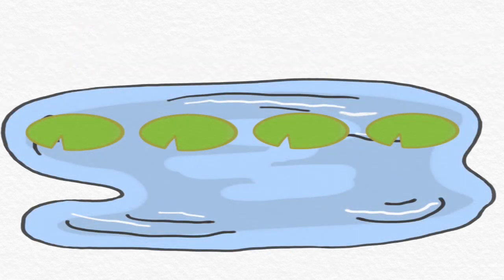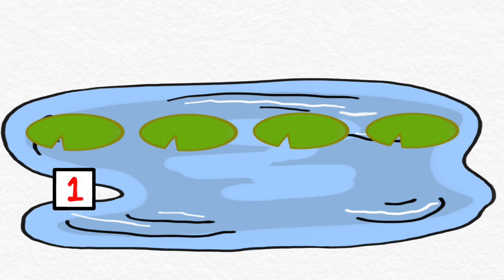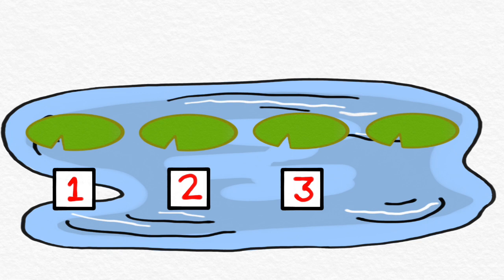Let's play a game. We're going to play by looking at this pond. How many lily pads do you see on the pond? Let's count them. One, two, three, four. There are four lily pads on this pond.